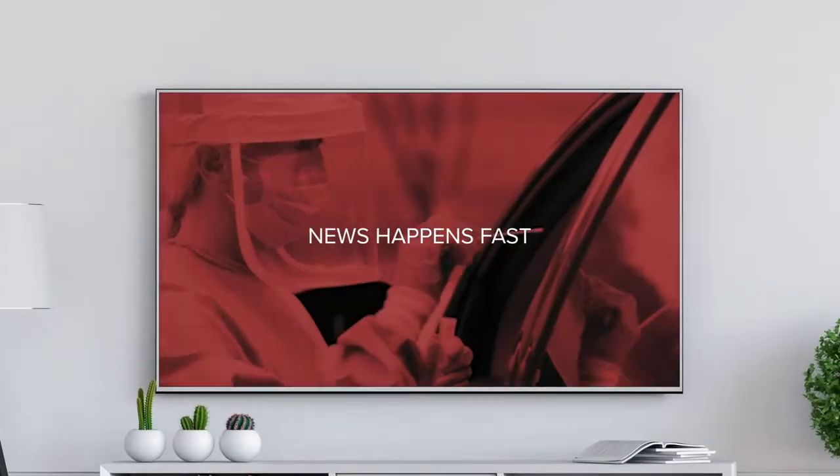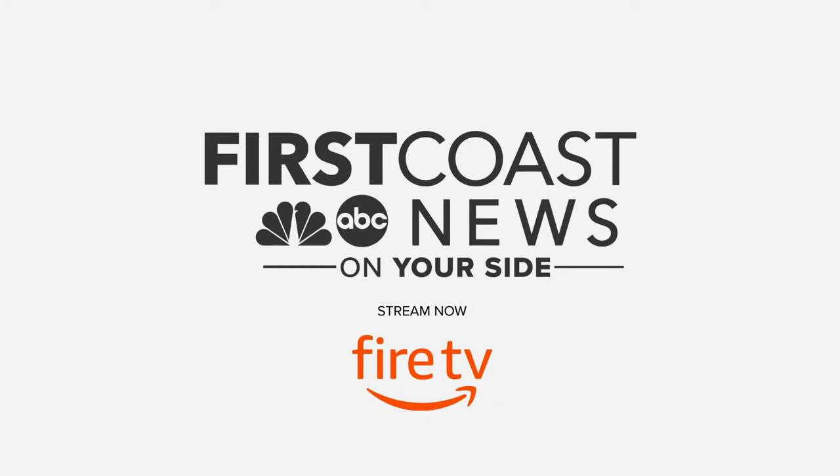News happens fast. Stream it faster. Download First Coast News on Fire TV today.